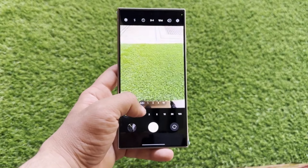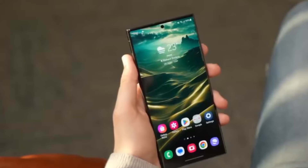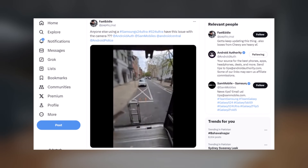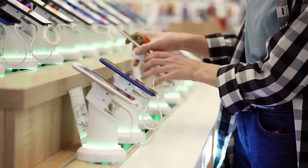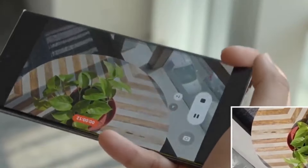Since its launch, the Galaxy S24 lineup has been grappling with camera problems despite several updates from Samsung aimed at addressing these issues. Some persist, as demonstrated in a recent video posted by a Twitter user. The company has announced an upcoming update in the coming weeks, which they claim will hopefully resolve all of these issues. Whether or not this promise holds true is uncertain, but one can certainly remain optimistic and anticipate the best outcome.